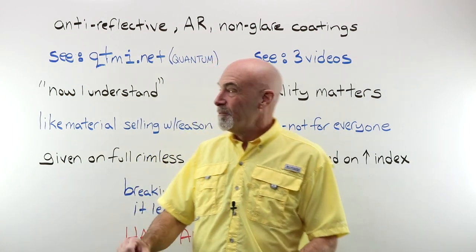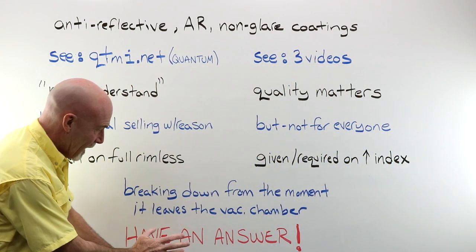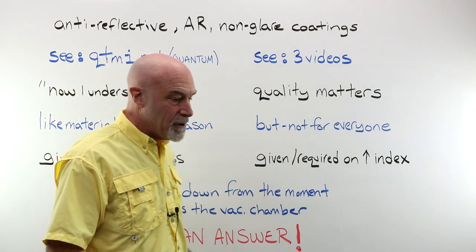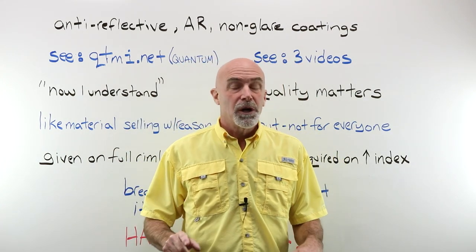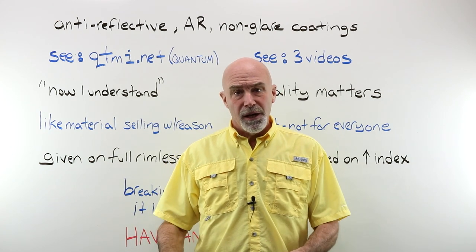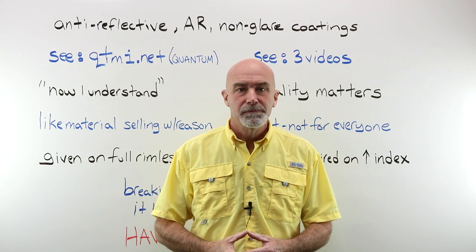What really matters when we are talking about AR non-glare coatings is that you have an answer. We're going to sit down with Kansi the customer and talk about the language you're going to use. Because if you recommend AR and she says, 'What's that?' — you need to have an answer, and one that makes sense. Marketing studies have shown that saying 'non-glare coating' sounds more appealing to a customer than 'anti-reflective coating,' so you may want to use that instead to help your sales out a little bit.